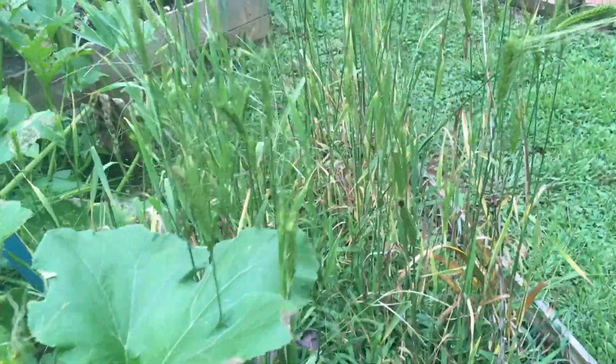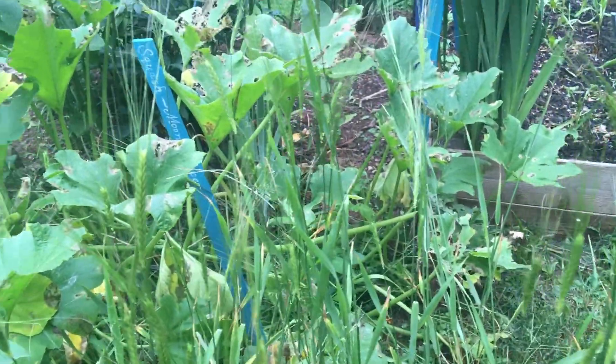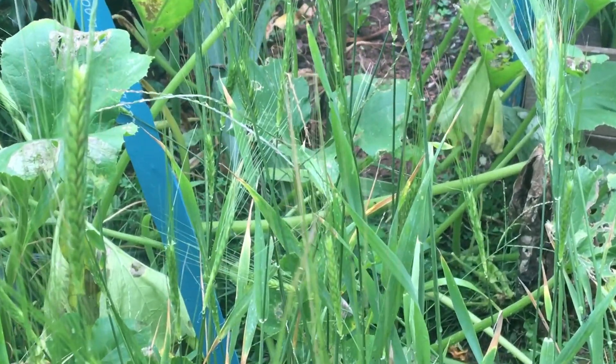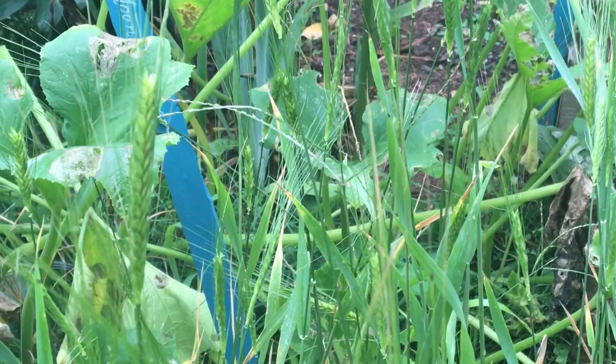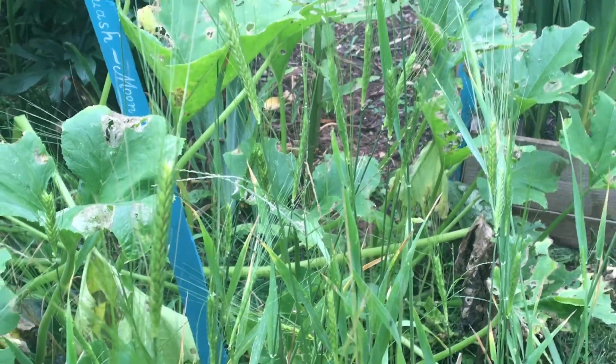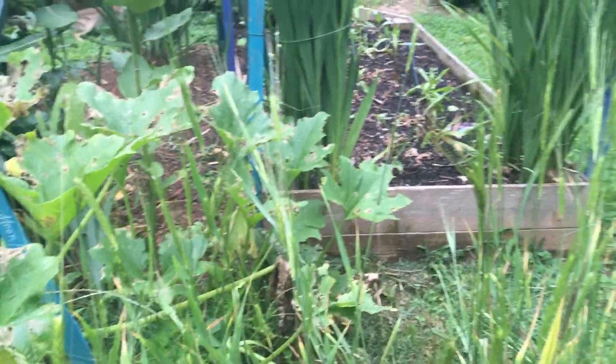This is einkorn wheat, which is a very old variety that has really never been hybridized. And it's going to seed, and that'll be fun. It's just a test plot. We don't have a lot of room to do things like that, but we do it anyway.